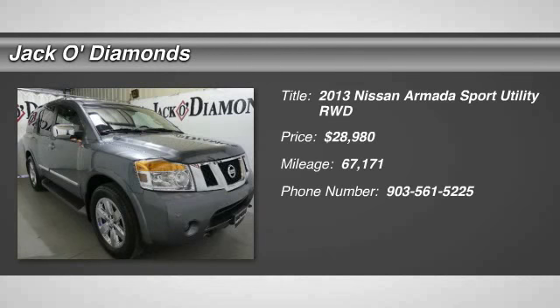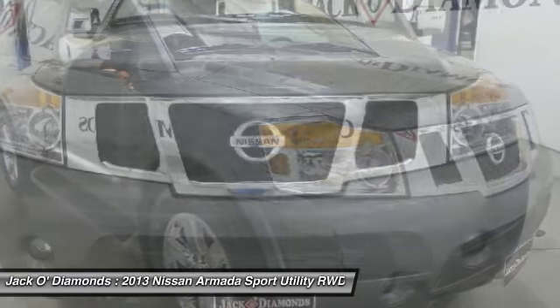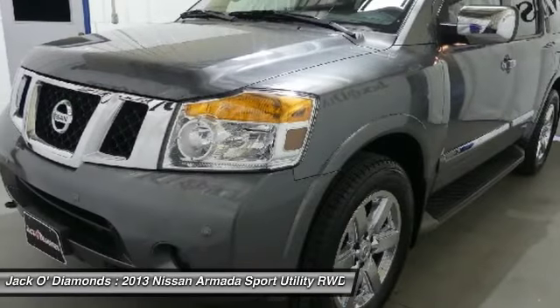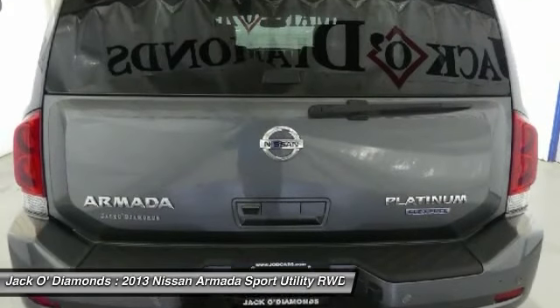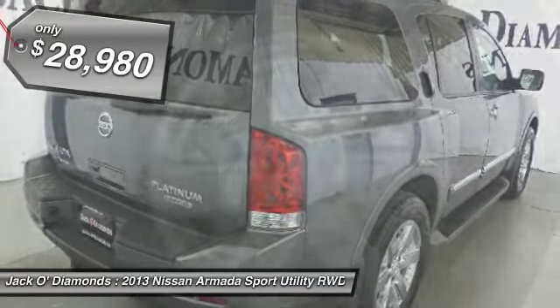Looking for the right vehicle? Check out the 2013 Nissan Armada. The Nissan Armada is a full-size SUV which seats up to eight comfortably. It boasts a powerful engine and has a 9,000-pound tow rating, which puts it at the top of the class. Set foot in an Armada and set off on the ultimate driving adventure.